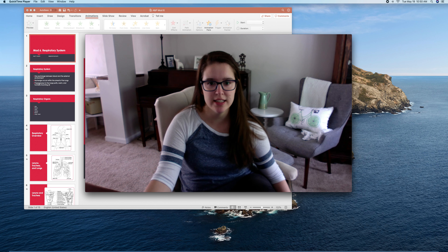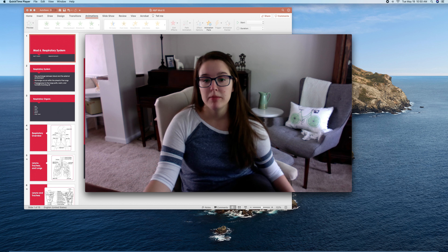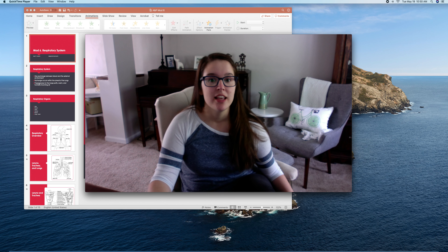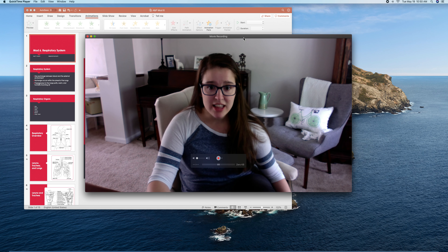Welcome to Module 6. Last week we finished up with circulatory and talked a bit about blood. Today we're going to move on to respiratory. Just a couple of notes — it is not nap time in my household right now, so if you hear my kids screaming, I apologize. Anyhow, let's talk about respiratory.